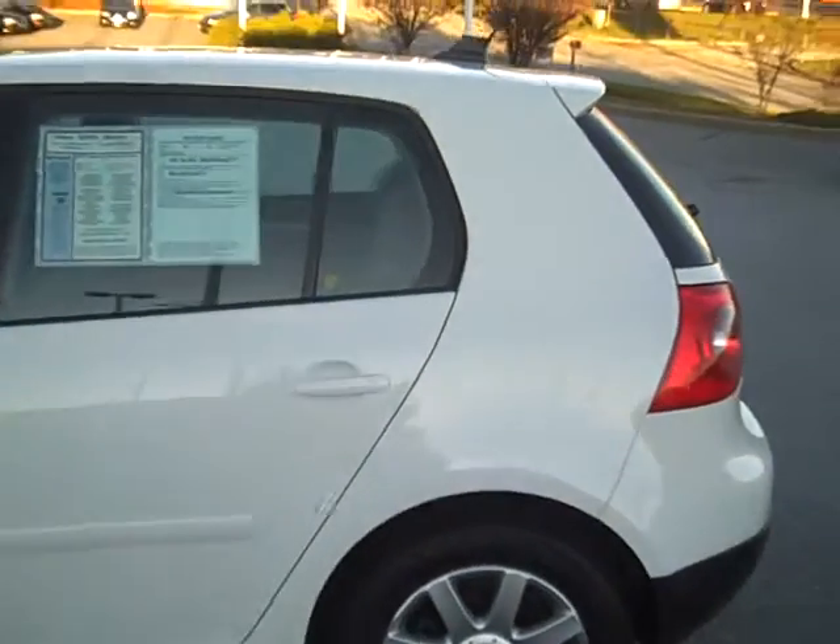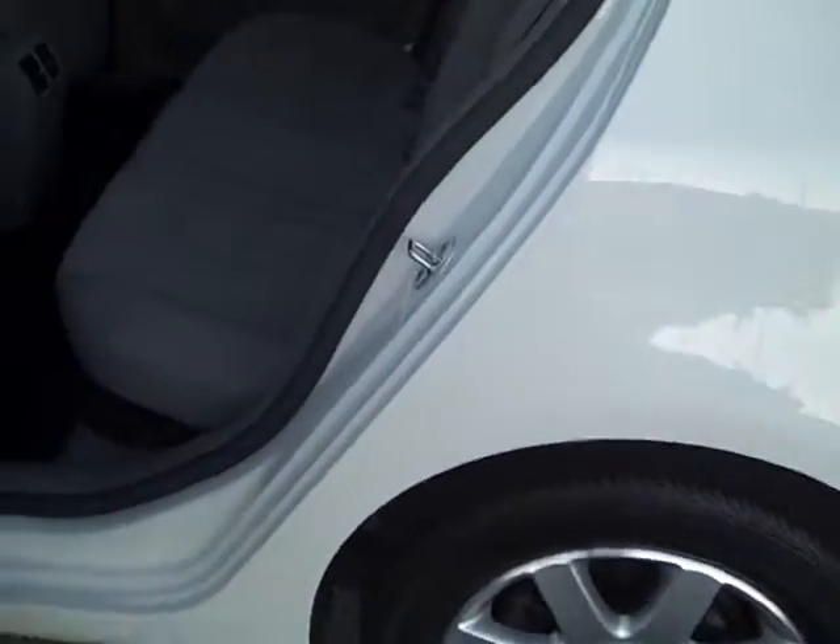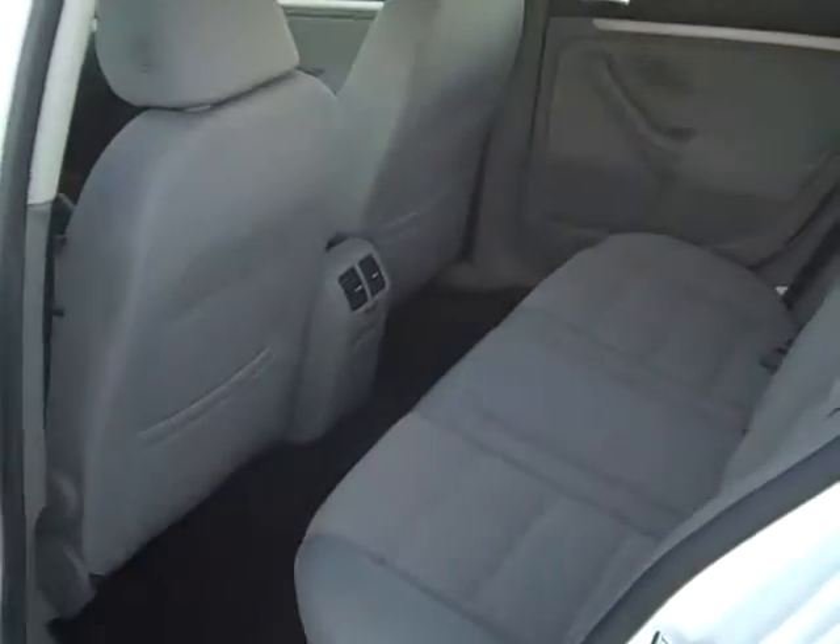Four doors, with exceptional size that you would not normally expect from a compact vehicle. You can see back here there's tons of room in the back seat — leg room and everything.